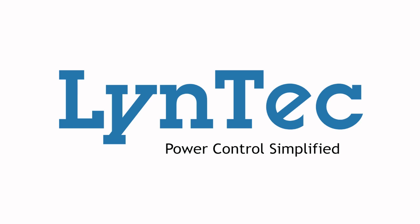Hello, I'm Brian with LinTech. So why choose a LinTech electrical panel? Let's take a quick look at how a project usually unfolds.